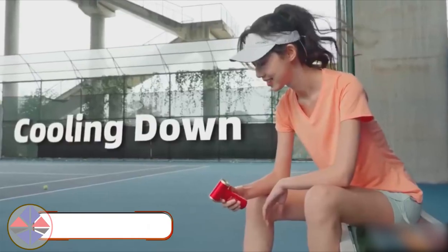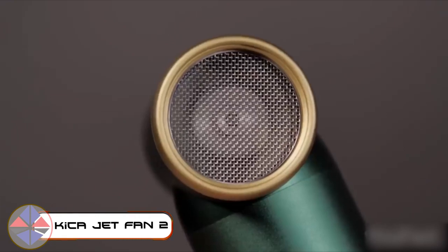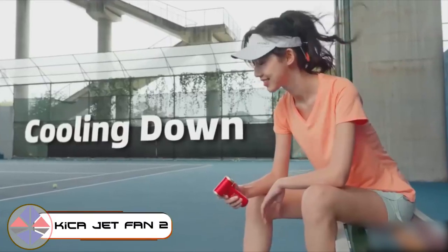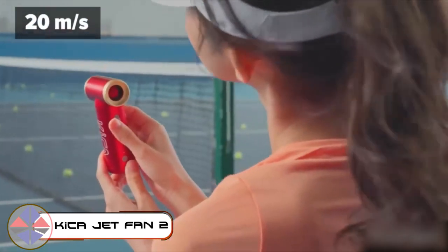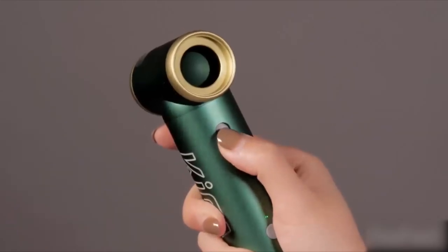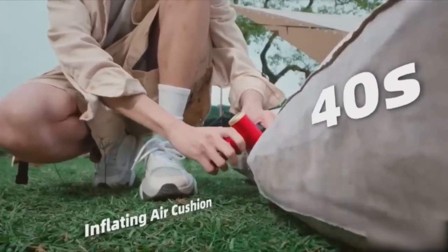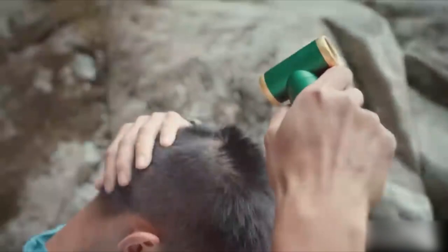This is the most versatile fan you can ever imagine. First things first — it's genuinely powerful, boasting a speed of 66 cubic feet per second with dual power airflow and a stepless speed control. It's like having a miniature tornado at your fingertips.